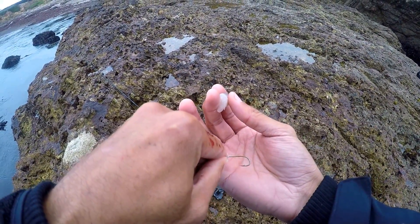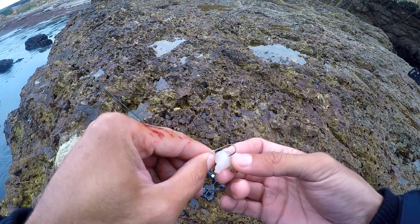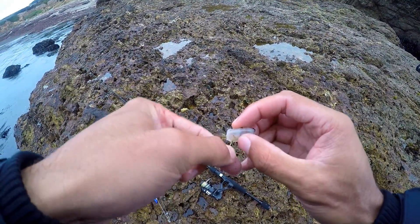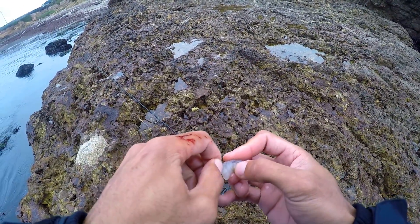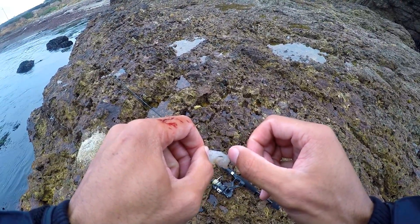So as you can see, my hook right there is a size four hook — it's small. What I'm being conscious of is when I bait it, I'm not just baiting it and burying the hook. I'm trying to actually expose the tip of the hook a little bit, so when a fish does nibble on it, it'll get hooked and set.